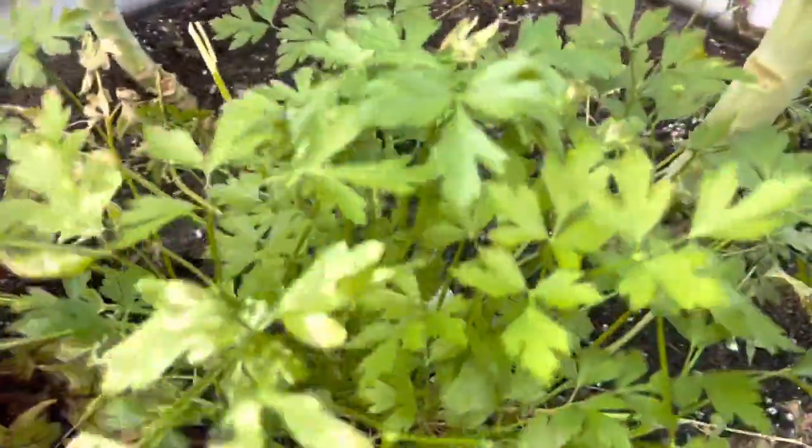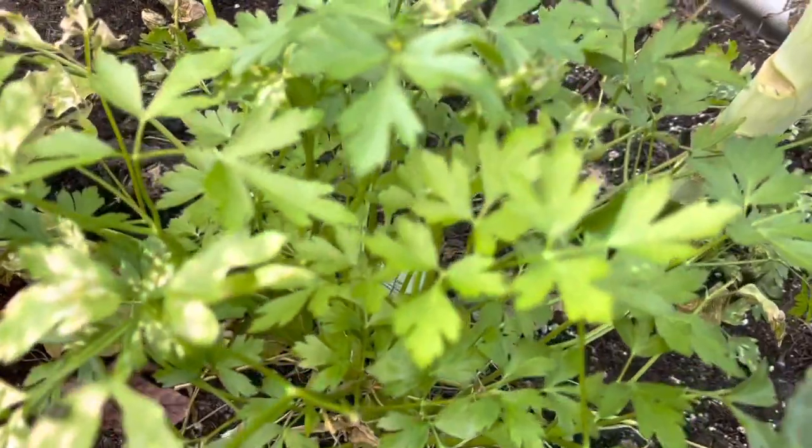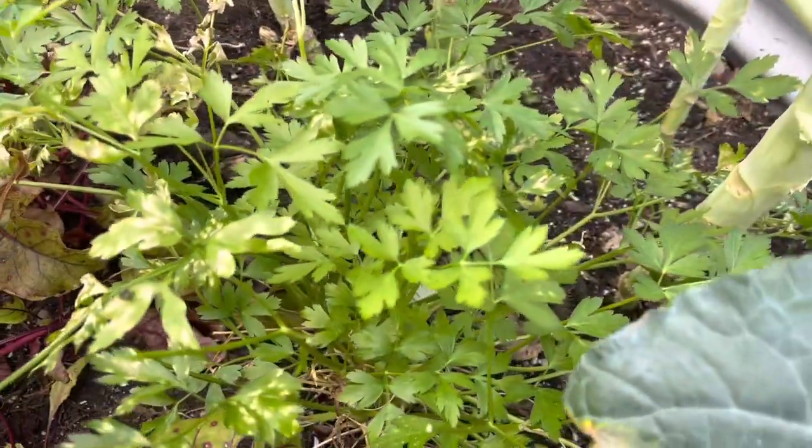Here is the parsley. I already cut them several times and froze it, so I have some frozen parsley in my fridge.